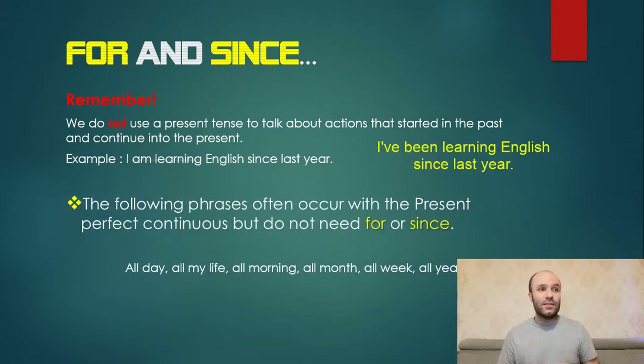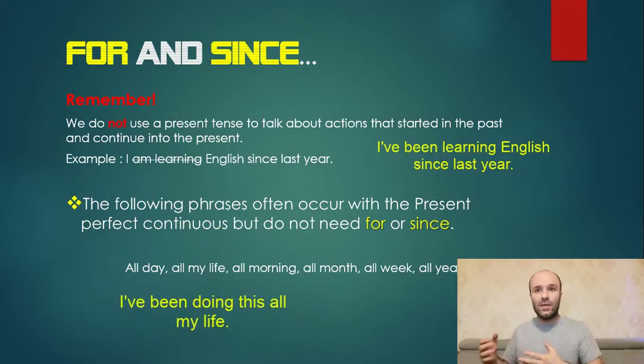The following phrases often occur with the present perfect continuous but do not need 'for' or 'since': all day, all my life, all morning, all month, all week, all year. For example, 'I've been doing this all my life' — there is no need to say 'for all my life'; 'all my life' is enough.